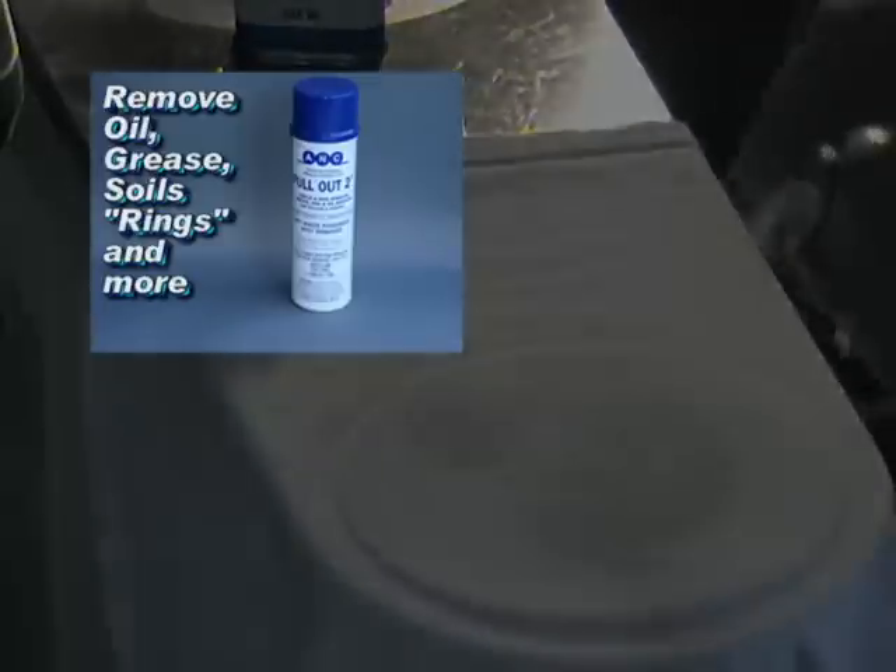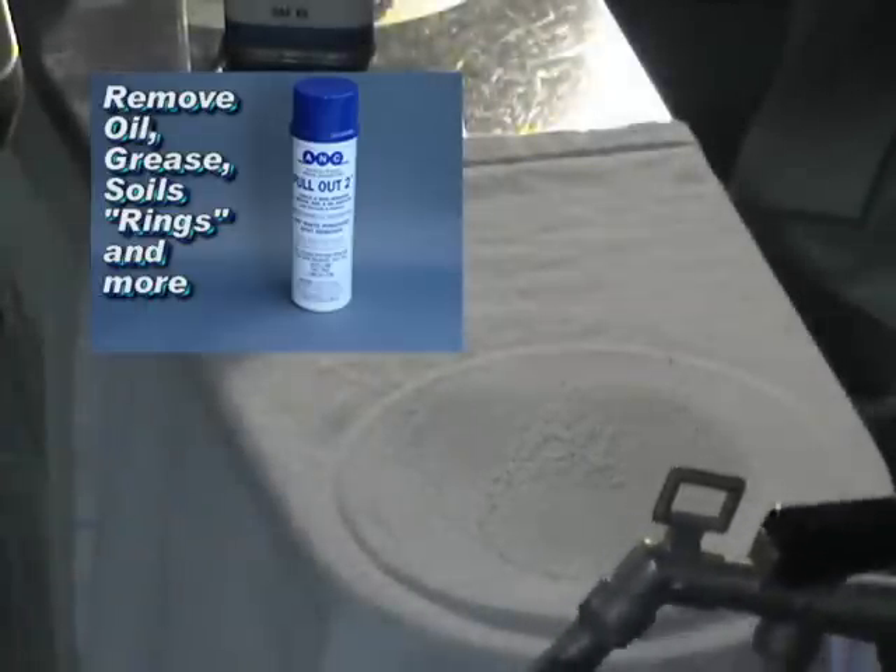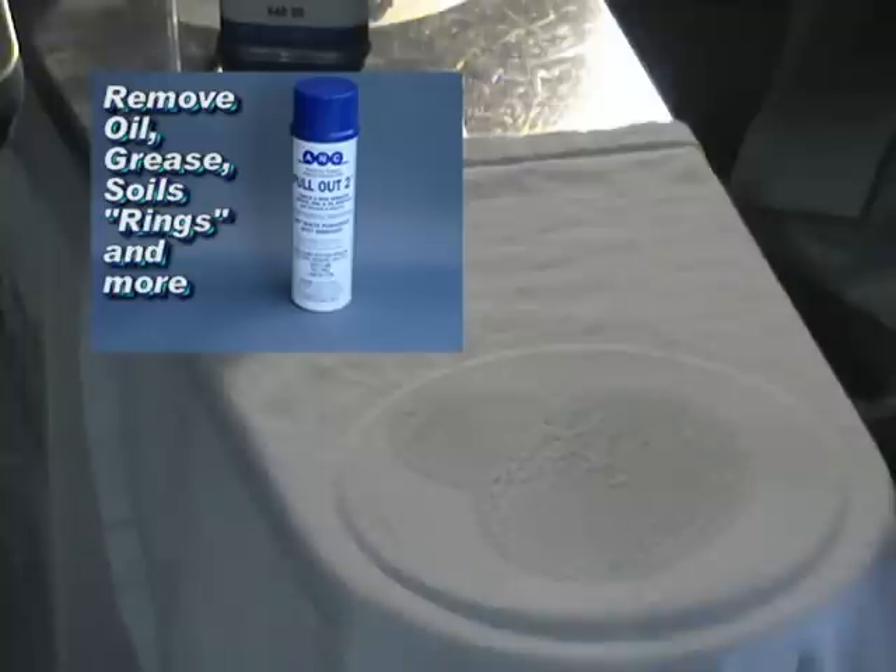Clothing stores for the back rooms, tailor shops, places like that. It's taken out oil. It's great for circles and rings too.